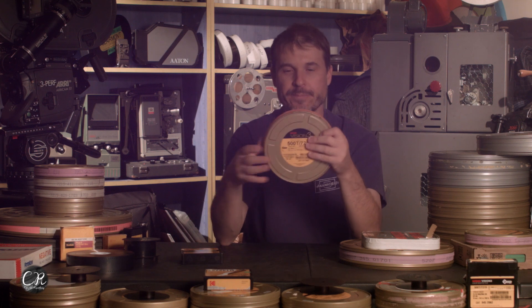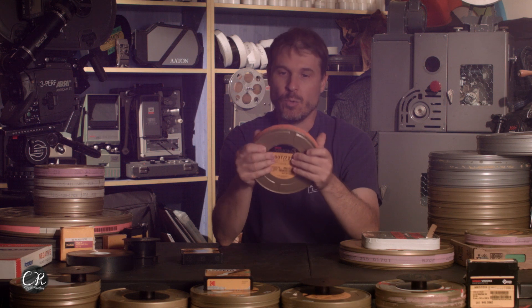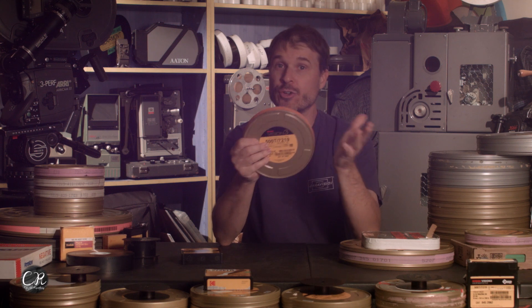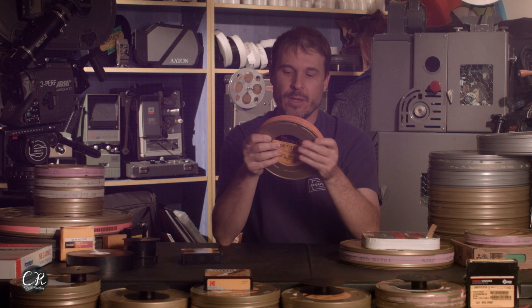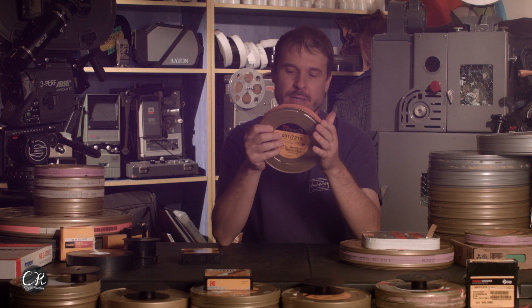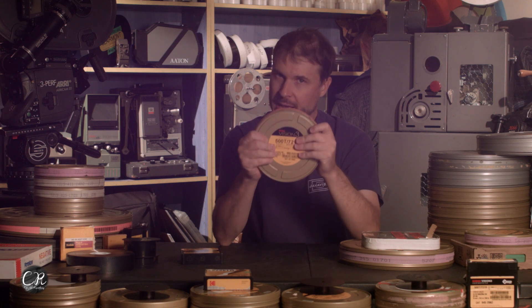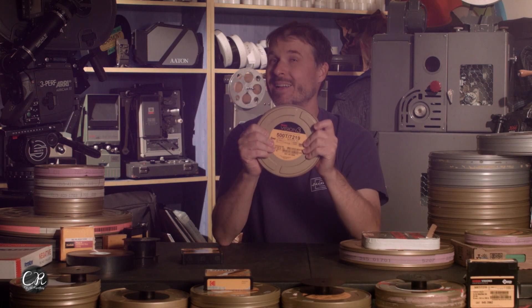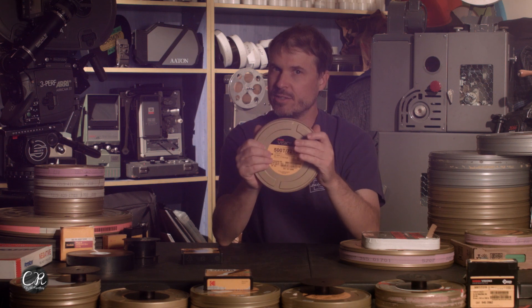Once you've confirmed the seal, the next question is whether it's been stored properly. You want to ask the person you're getting the film from: 'Have you stored it properly?' Again, 41 degrees — a refrigerator is fine. Always ask, because if you don't and it's been stored in somebody's bedroom at 75 degrees, it's probably going to be basically trash. So ask about refrigeration.